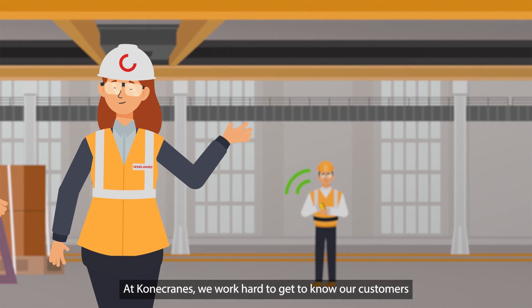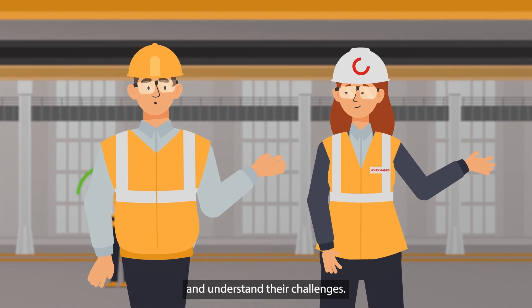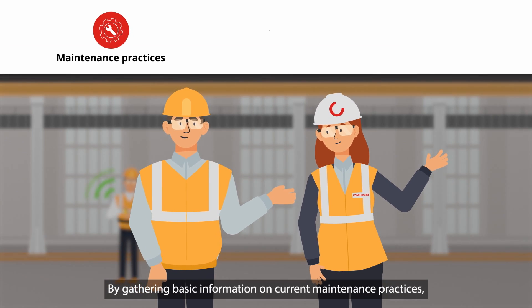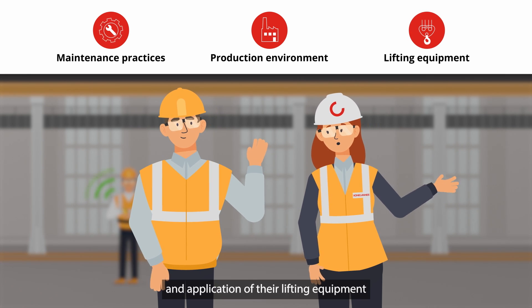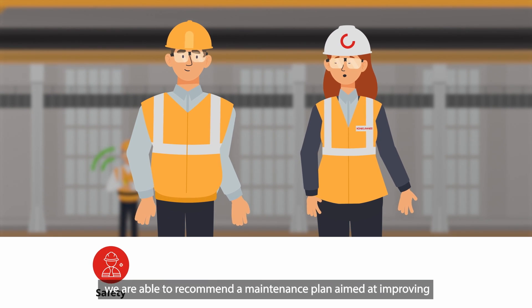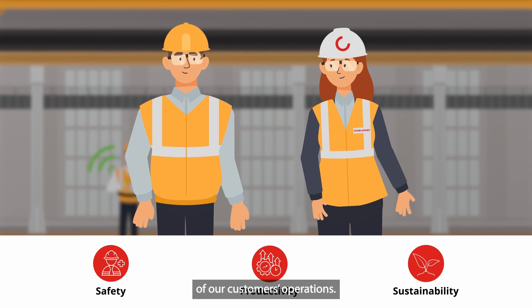At Kona Cranes, we work hard to get to know our customers and understand their challenges. By gathering basic information on current maintenance practices, the production environment, and the quantity, type, and application of their lifting equipment, we are able to recommend a maintenance plan aimed at improving the safety, productivity, and sustainability of our customers' operations.